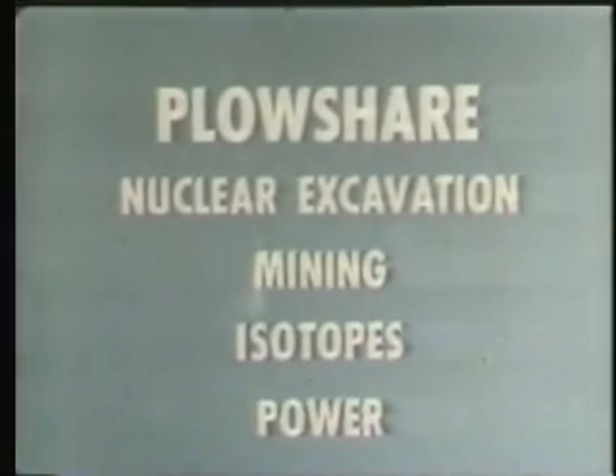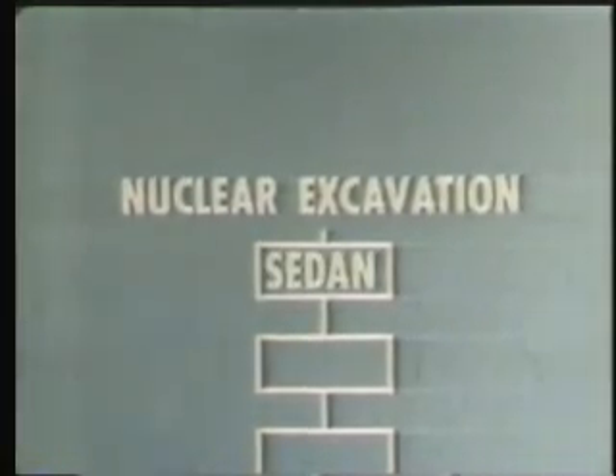Nuclear excavation is, however, the most straightforward application and the nearest to practical usage. The chairman of the Atomic Energy Commission has recently established within the Plowshare program a research goal to determine the feasibility of nuclear excavation within approximately the next five years. Project Sedan was the first step in implementation of this program.